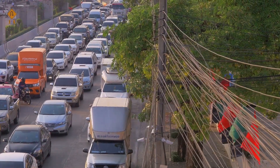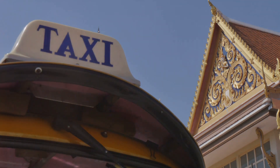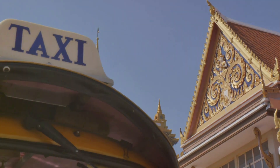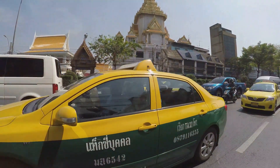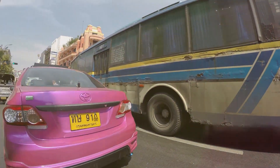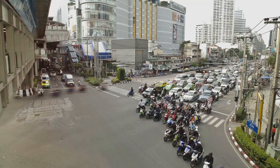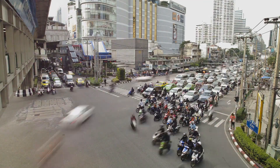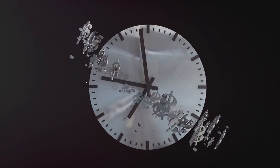However, there's a trade-off for this convenience. Taxis can be more expensive than other modes of transportation, with fares typically ranging from 300 to 400 Thai baht, depending on traffic and the exact location of your destination in Sukhumvit. Bangkok is notorious for its traffic congestion, especially during peak hours, which could mean your journey time is significantly longer than expected — something to keep in mind if you're on a tight schedule.